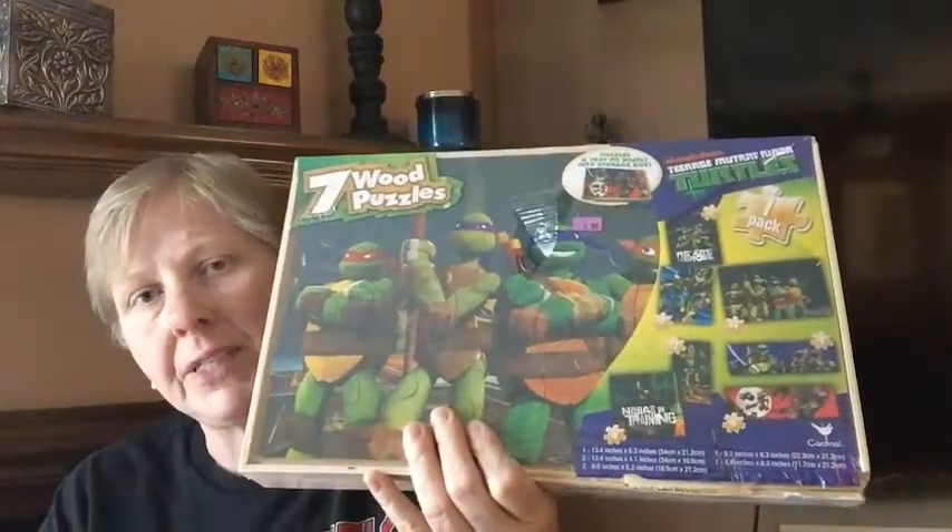I bought a Yankee Candle potpourri with shells in it from Holly for $2.99. I also got a lot of seven Ninja Turtle puzzles — I'm not sure if they'll sell, but I have seven grandsons, so if they don't sell the grand boys will love them.